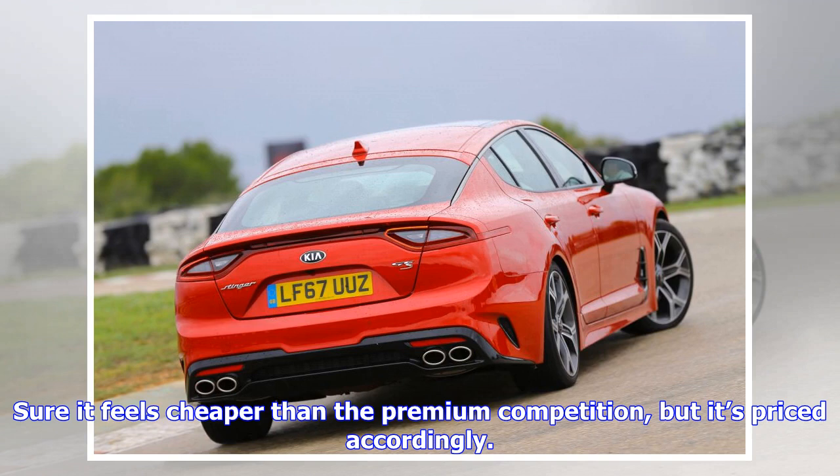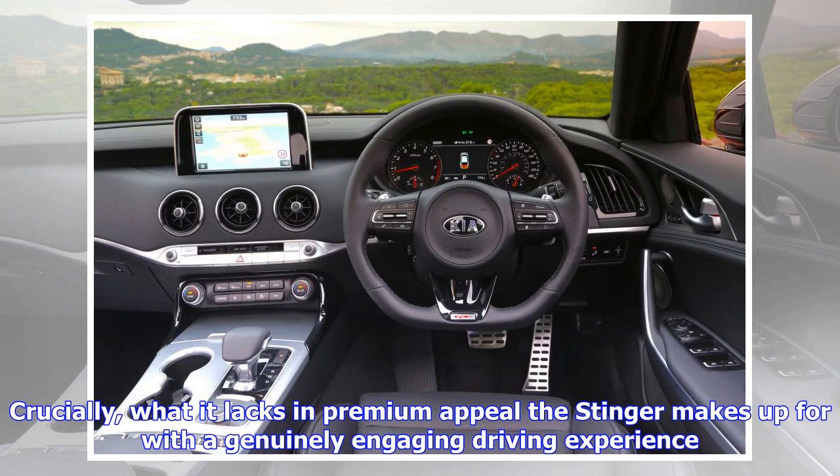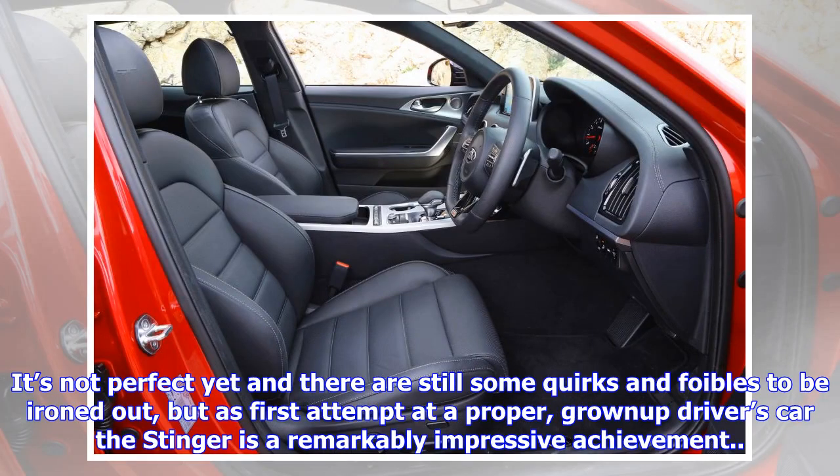The Audi and Mercedes are four-wheel drive only. In truth, it's unlikely that many BMW and Audi owners will make the trip to their local Kia dealer, but if they can put badge snobbery to one side they'll find a remarkably capable car. Sure, it feels cheaper than the premium competition, but it's priced accordingly. Crucially, what it lacks in premium appeal the Stinger makes up for with a genuinely engaging driving experience. It's not perfect yet, but as a first attempt at a proper grown-up driver's car, the Stinger is a remarkably impressive achievement.